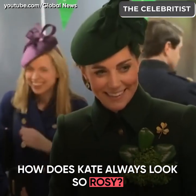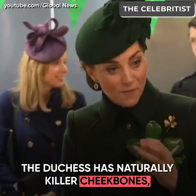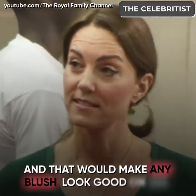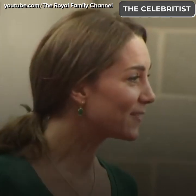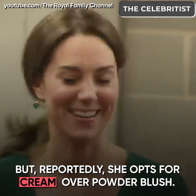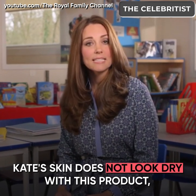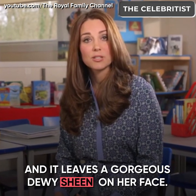How does Kate always look so rosy? The Duchess has naturally killer cheekbones that would make any blush look good on her. But reportedly, she opts for cream over powder blush. Kate's skin does not look dry with this product and it leaves a gorgeous dewy shine on her face.